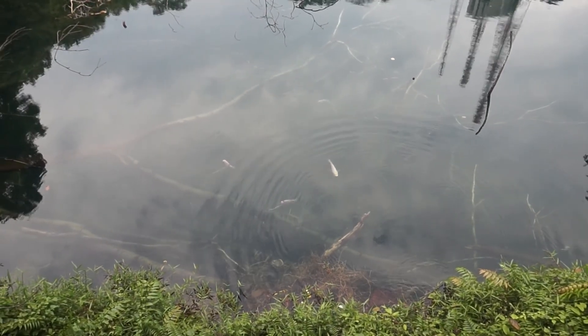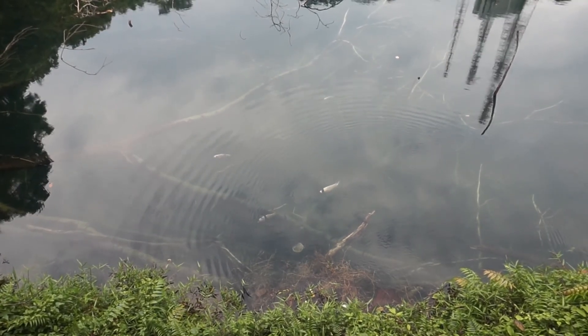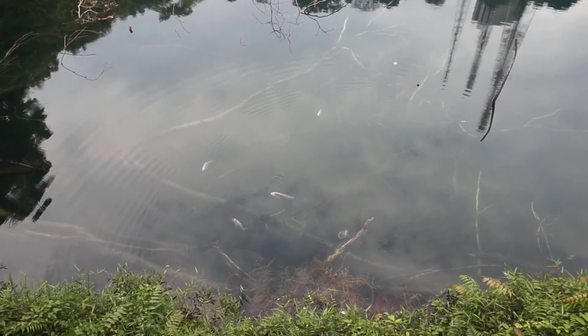It looks like the aquatic life here has thrived quite well — there's a lot of fish. Does it look like a koi to you? There are also turtles and some kind of black fish. And if you notice, they're swimming around tree branches — very big, thick tree branches from very old trees. So the water level has gone up quite significantly.